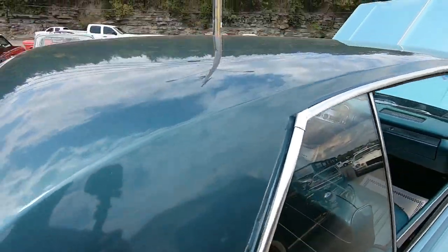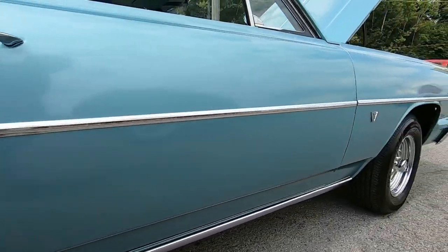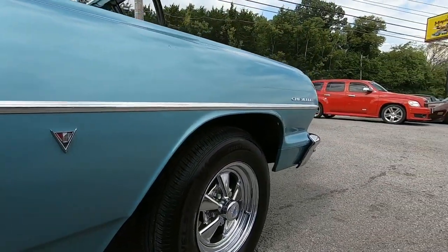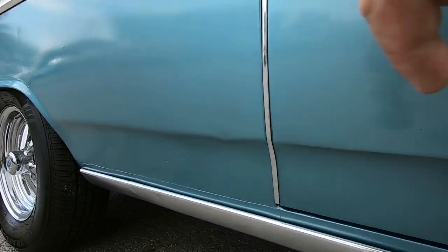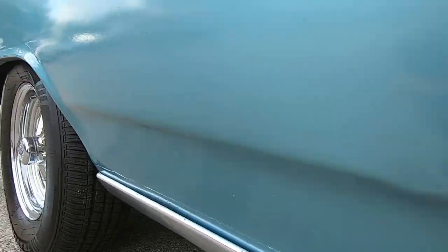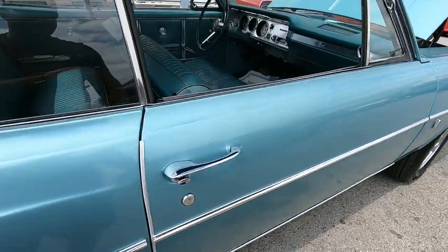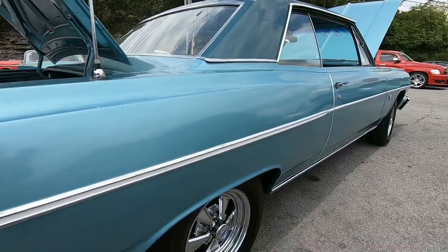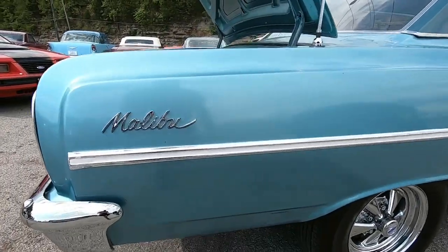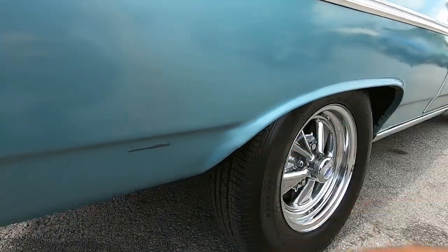Got some dimples here. Checking the bottoms of the doors for any rust — not really seeing anything. It looks like a small dent right here. Door handles have been replaced on this car as well. There's a little scratch down at the bottom and a dent right there.